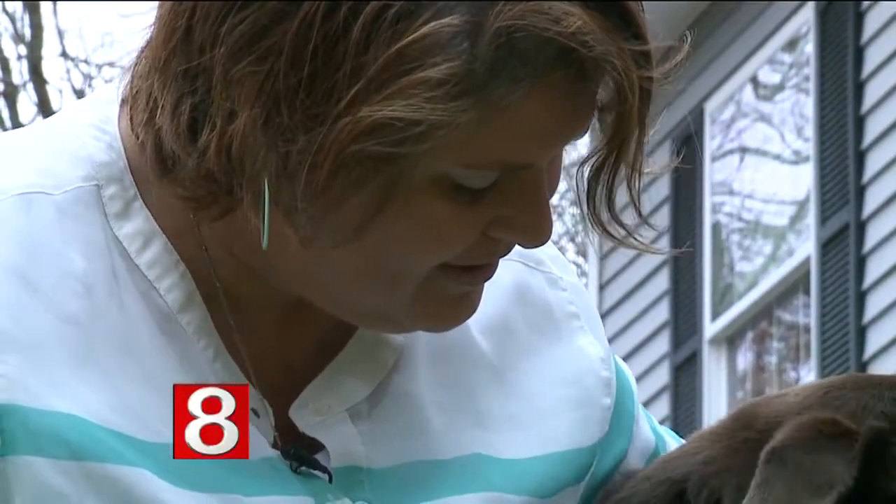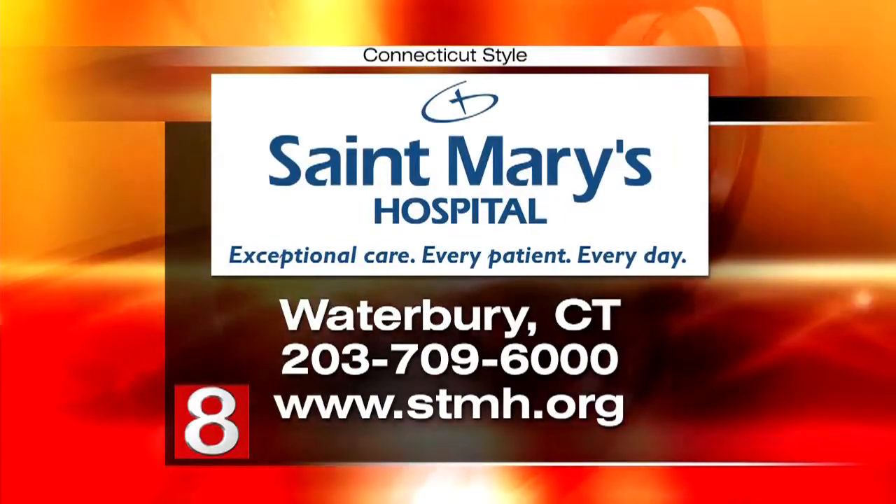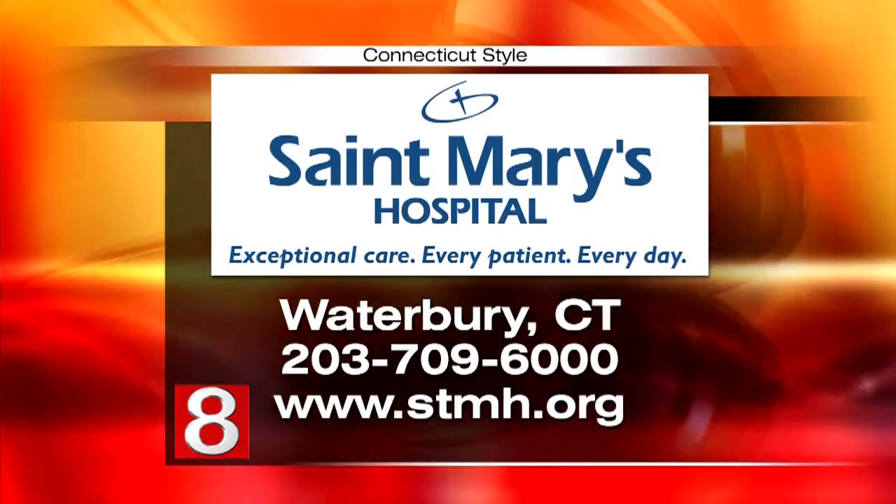A woman who won't let anything slow her down. For more information about the O-Arm at St. Mary's Hospital in Waterbury, call 203-709-6000 or visit STMH.org.